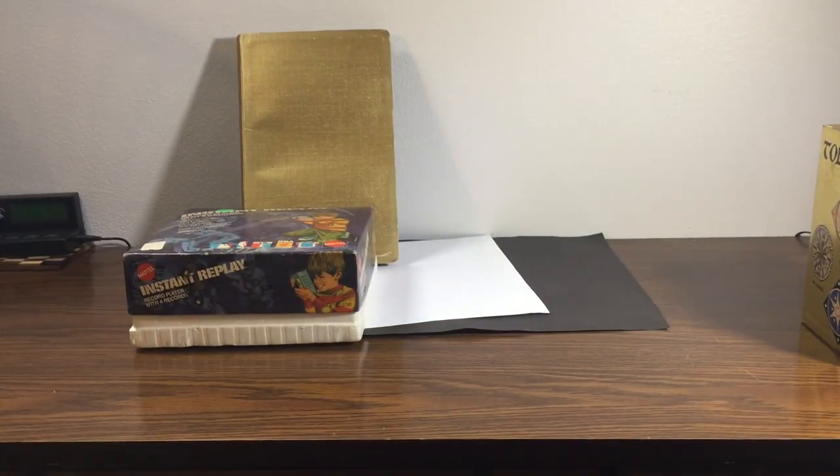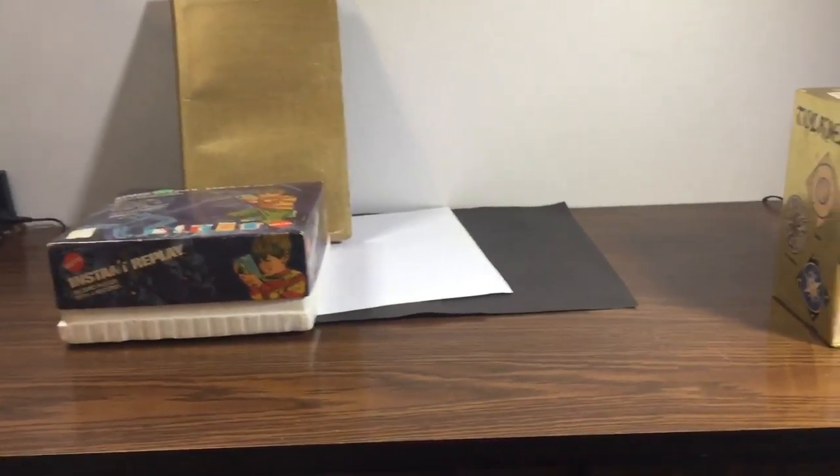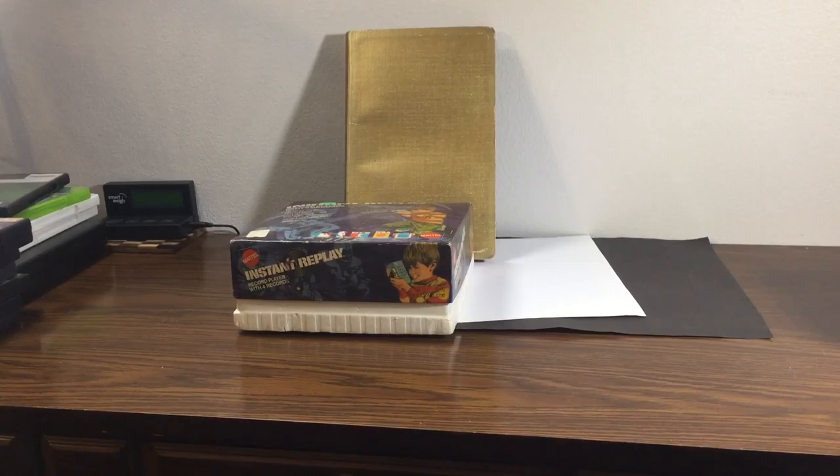Getting some good inventory — I'll get all this stuff up online on the eBay store. You'll see the link in the video. If you guys like what you see, go check it out. Thank you, have a good night!